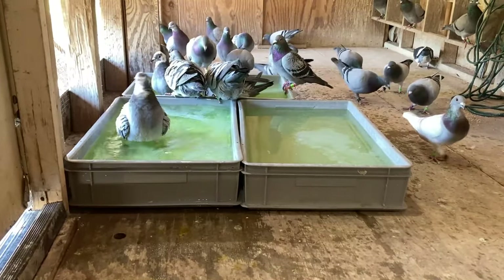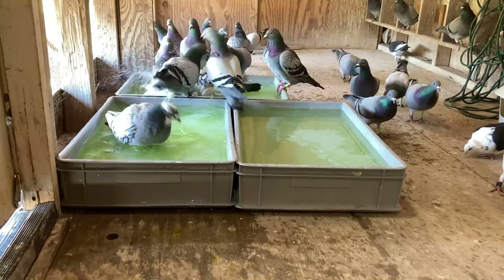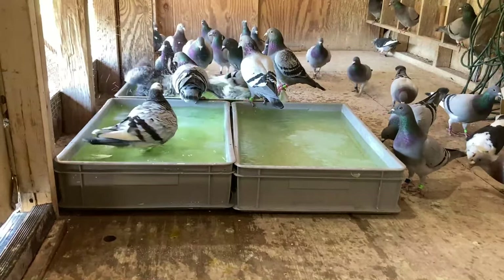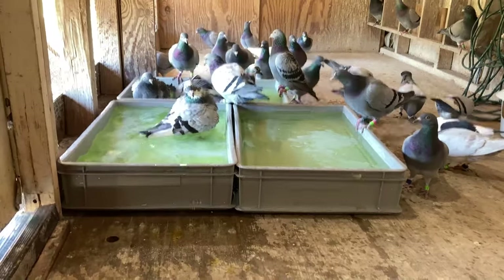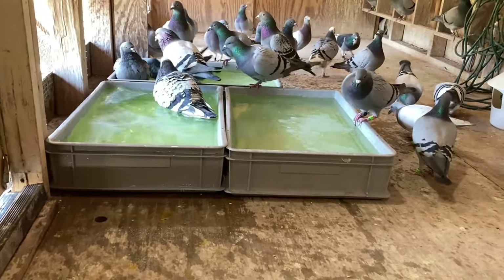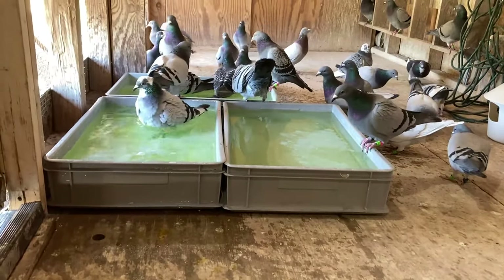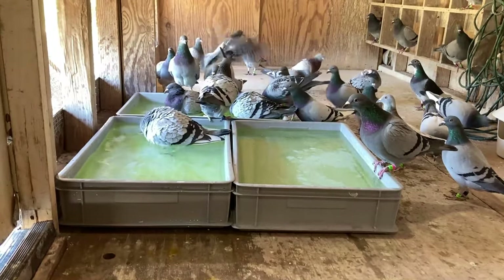I also pay attention to the pigeons' behavior while bathing. As you can see here, there is one pigeon in the left bath pan by himself — this is one of our top racers. Your best pigeons oftentimes will get in the water first, dominate the bath pan, and when they are finished, they will allow the others to join in. The other pigeons are very aware that it's his time in the bath pan and not to interrupt him until he's finished.